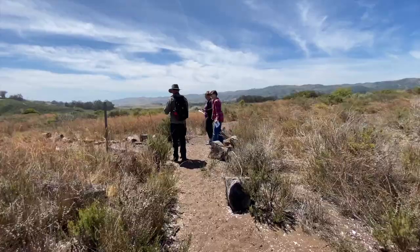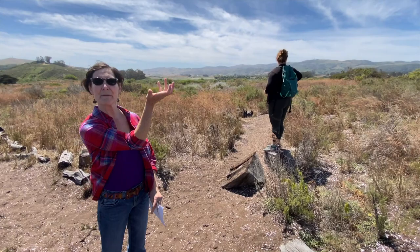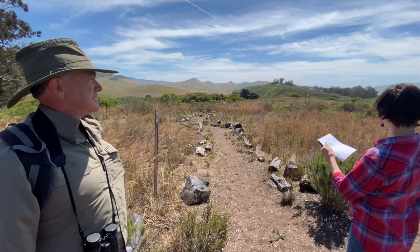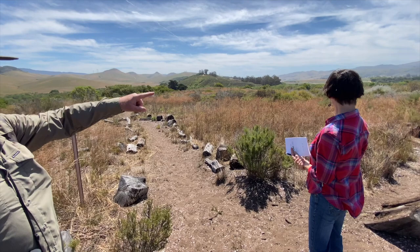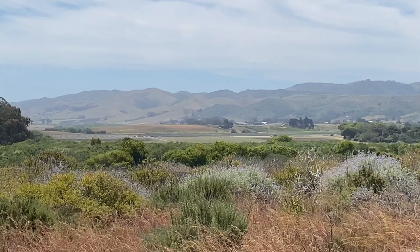This is also a great place to get the whole sense of the bowl shape of the watershed. You can see there are hills surrounding us, and we're standing in the lowlands where the creek finds itself because all the water goes downhill. You can even see some farm operations going on in the distance where farmers are taking advantage of the rich soil down there.